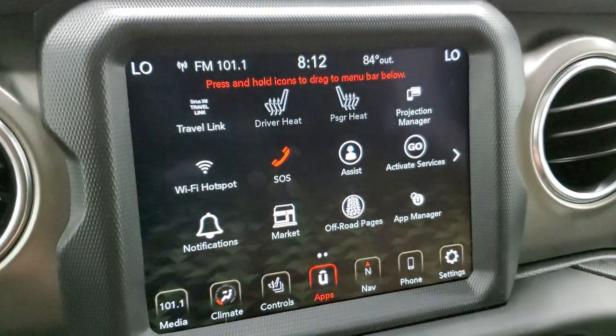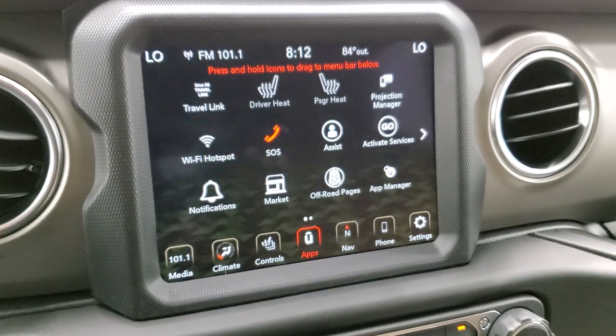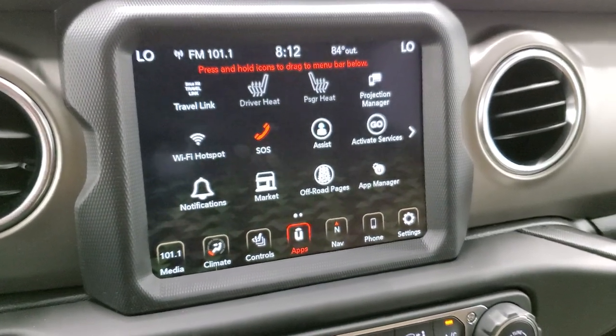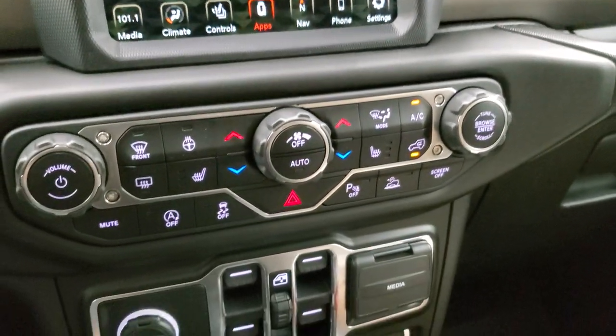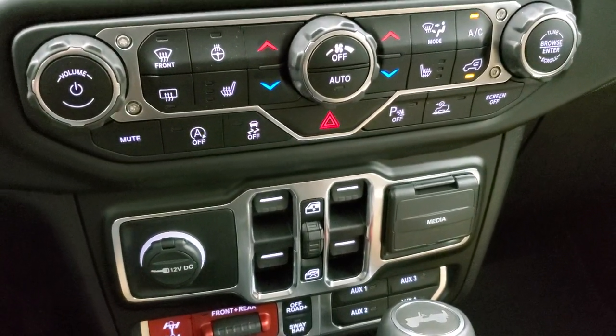It does have the projection manager where you can project your cell phone to the screen via Android Auto or Apple CarPlay. We actually did a demo with Android Auto — if you'd like to check that out, it's in the upper right-hand part of the screen. After you're done watching the video, rewind back to that part and you can go check out that video.